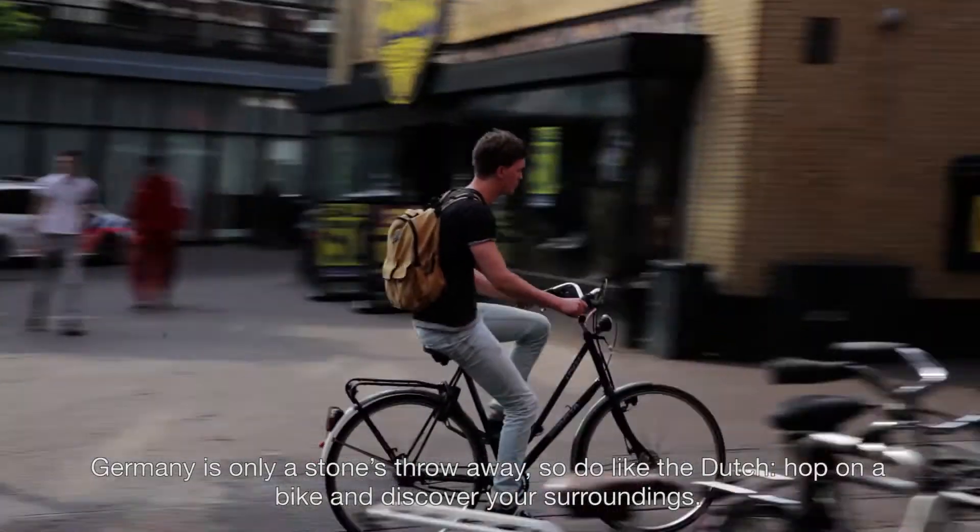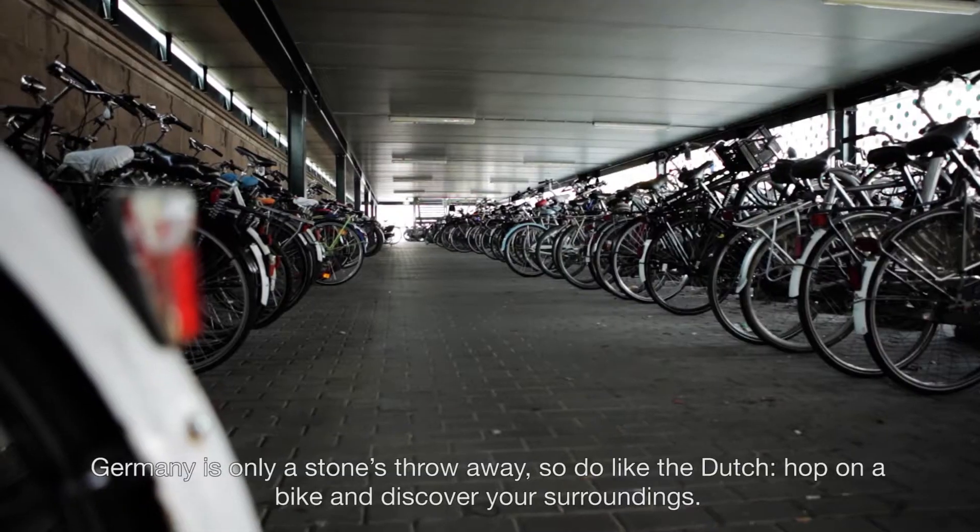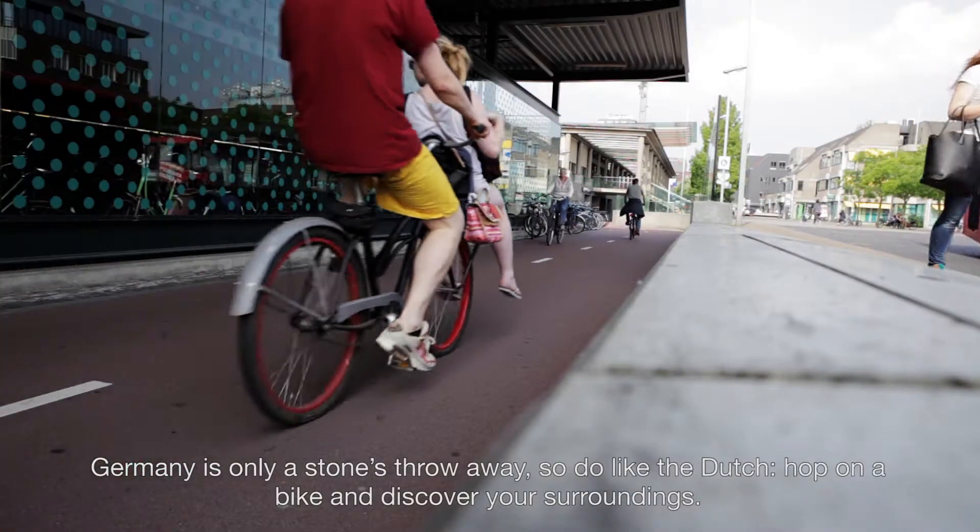Germany is only a stone's throw away, so do like the Dutch, hop on a bike and discover your surroundings.